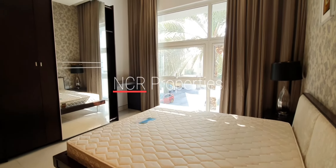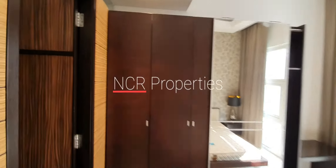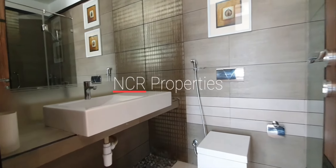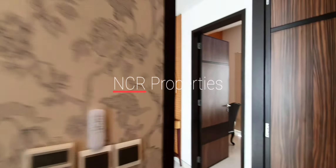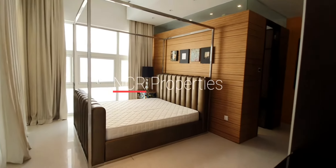Second guest bedroom. The en-suite bathroom. And the master bedroom.